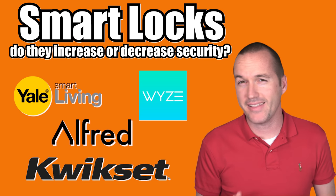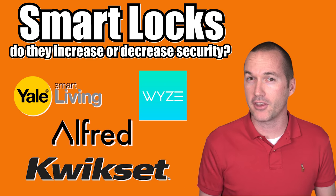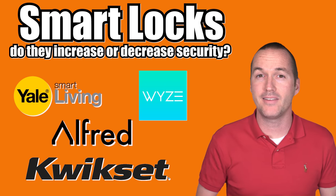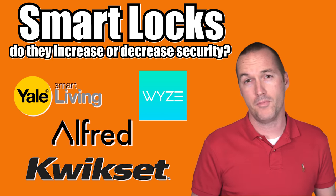Today on The Hookup, we're going to cover a slightly controversial subject: smart door locks and whether or not they pose a security risk to your home. We're going to take a look at some of the most popular and anticipated smart locks on the market today and figure out if any of them have a place in your smart home.